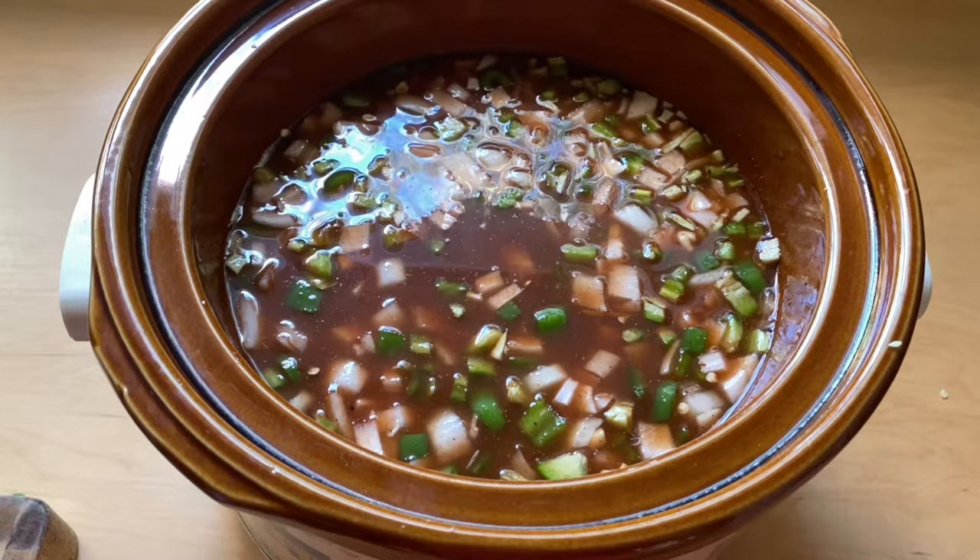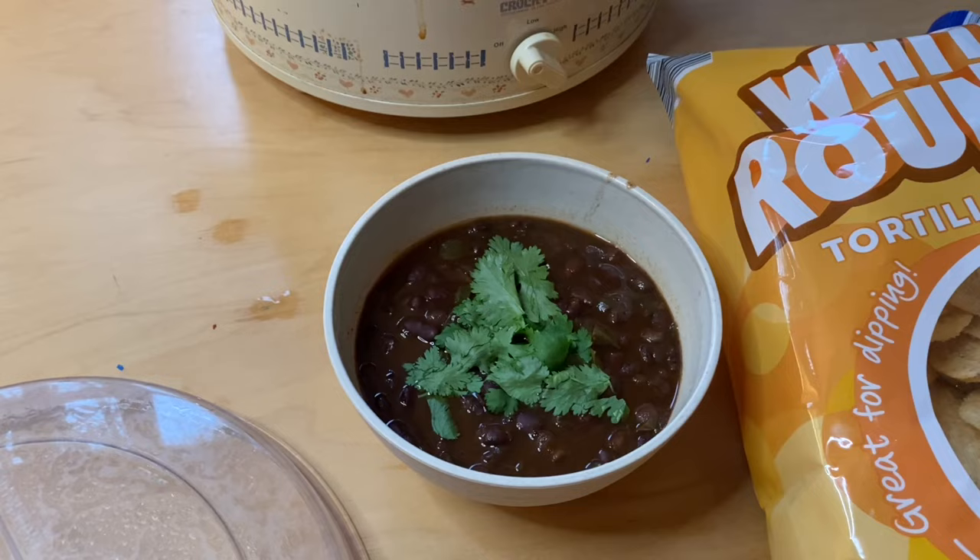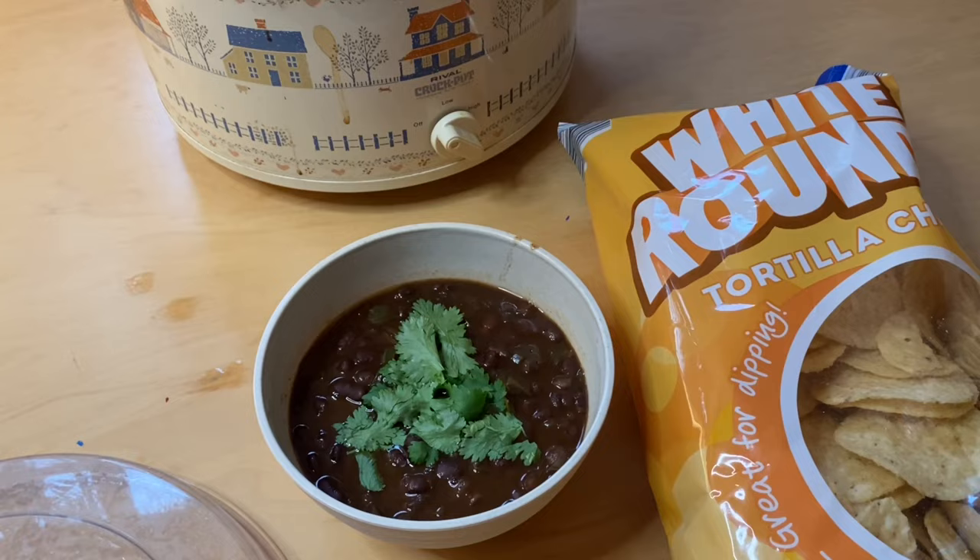The black bean soup is all done. I just added some cilantro and I'm going to crush up some tortilla chips — enough for the four of us to eat for dinner tonight and have leftovers for lunch tomorrow.